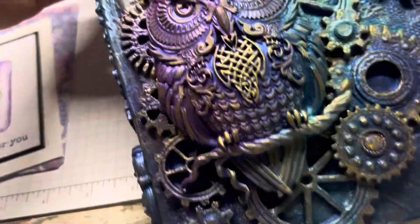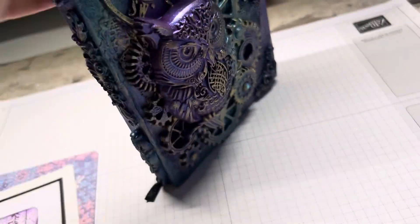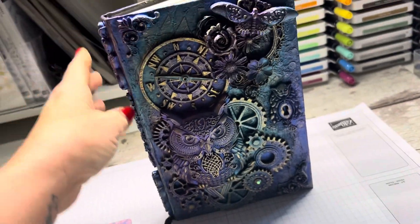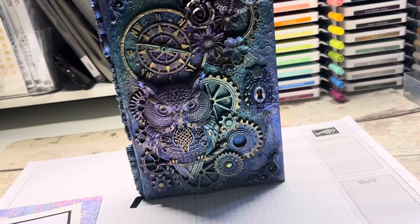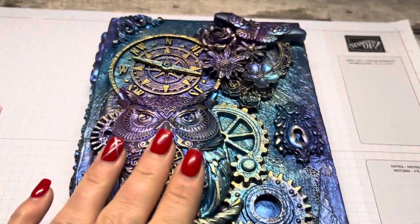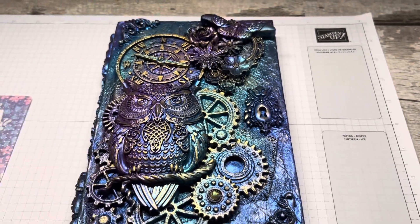Now this is obviously going to be kept as a treasure. Look, even on the back — isn't that just absolutely gorgeous? Kind of like steampunk. Just the effort that has gone into this. I'm absolutely blown away.